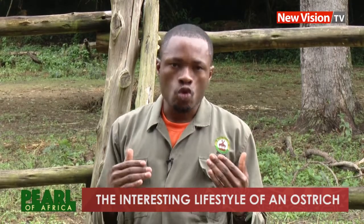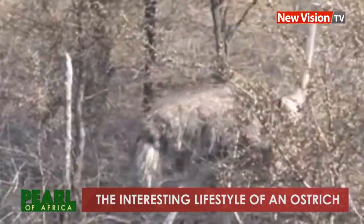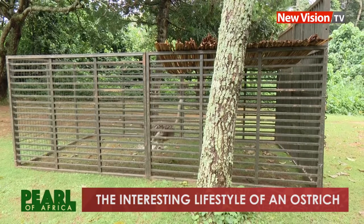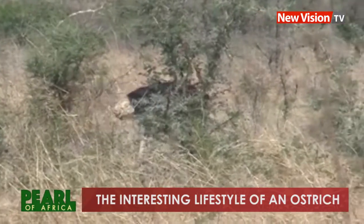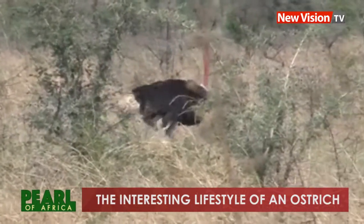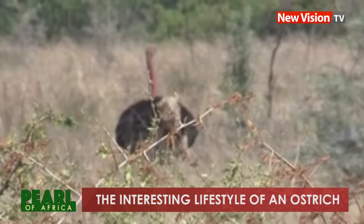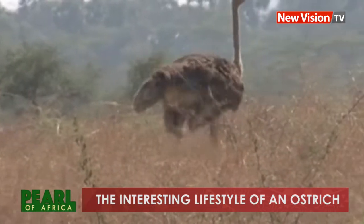According to Mirembea, the lifespan of animals living in captivity is much longer than those in the wild. The longevity depends on where the animal is. In captivity, ostriches live at an average of between 50 to 55 years, whereas the average lifespan in the wild is 45 years. In Uganda, ostriches are found in Kidepo Valley National Park, located in the northeastern part of Uganda.